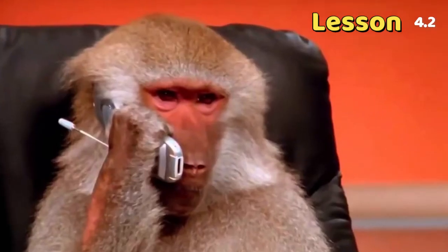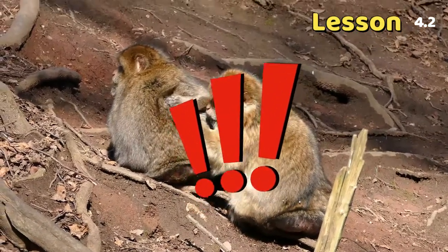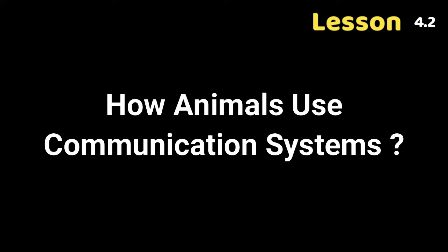Animals do not use technology systems as we do, but they can still use other systems to communicate. You mean that animals also use communication systems? Yes. How do animals use communication systems?